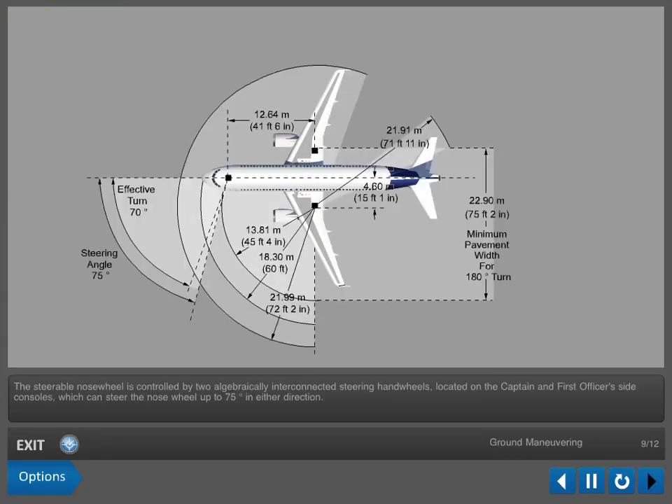The steerable nose wheel is controlled by two algebraically interconnected steering handwheels located on the captain and first officer's side consoles, which can steer the nose wheel up to 75 degrees in either direction. The steering system is also fly-by-wire with no direct mechanical linkage between the handwheels and the nose wheel. The minimum radius dimensions are displayed. Note the arc that the wing describes, forward of the aircraft nose.